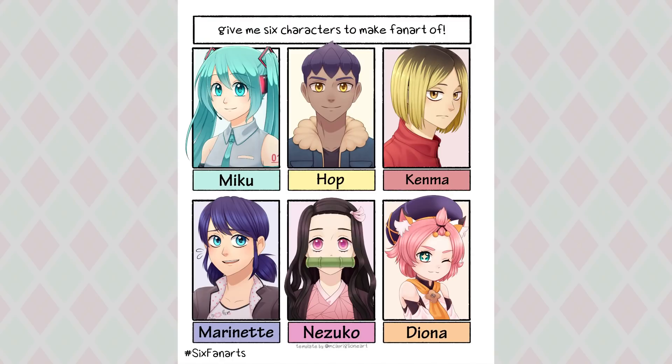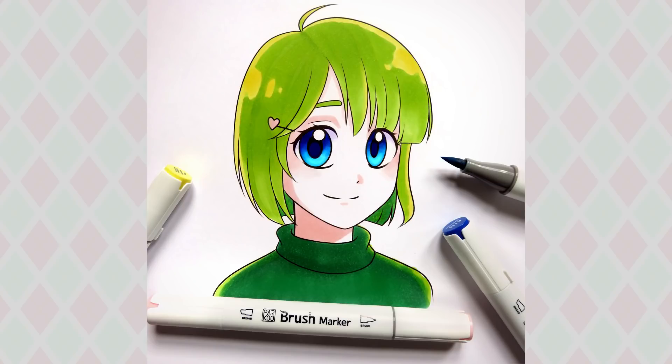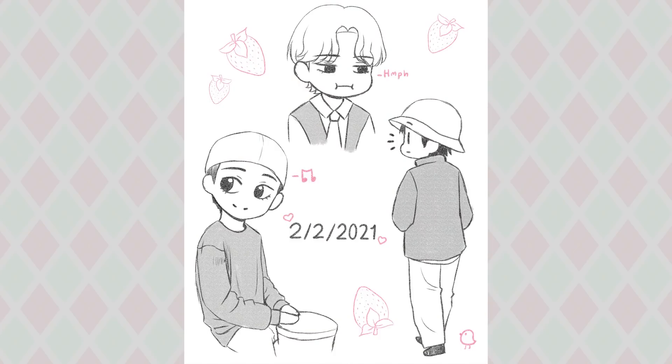This was for the video where you give me six characters and I have to draw them. So I drew Miku, Hop, Kenma, Marinette, Nezuko, and Diona. My favorite out of these ones is Kenma — I'm still kind of happy with how he turned out. This one is from when the company Parku asked me to draw something and post on social media using their markers. These were some pose studies that I chibi-fied — I was kind of playing around with stylization.